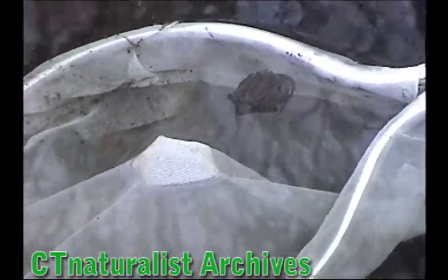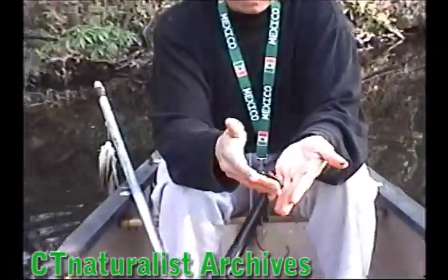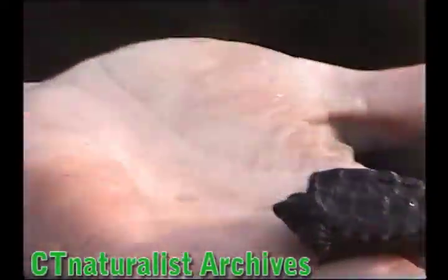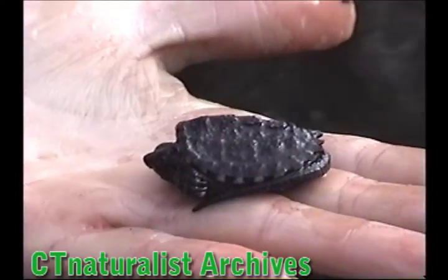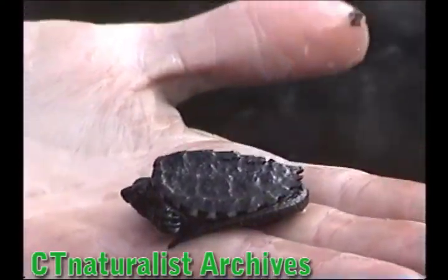We're going to pick him up and take a look. Ladies and gentlemen, you can see just how small the snapping turtle is. And he already has his intricate shell with all the jagged edges.